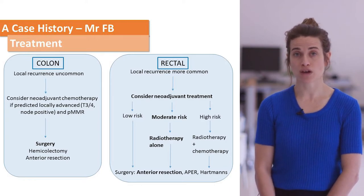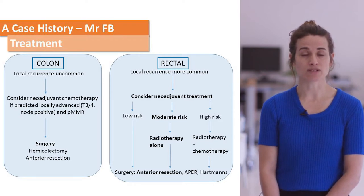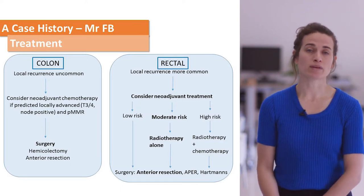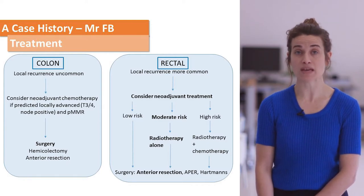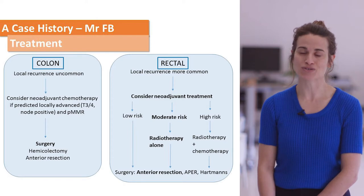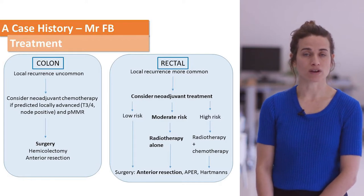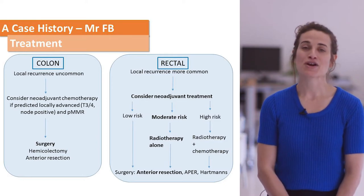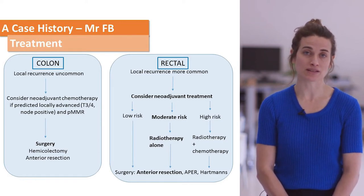We give this treatment before surgery. For moderate risk patients, the aim is to treat the area to be resected to reduce local recurrence. For high-risk patients — those in whom the CRM is involved — we want to shrink the tumour down before surgery, using a longer course of radiotherapy combined with chemotherapy over five weeks. In contrast, moderate risk patients receive five fractions of radiotherapy followed by surgery within a week.